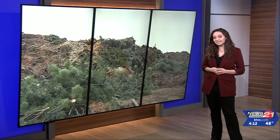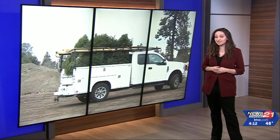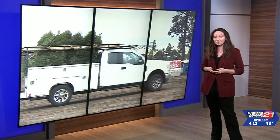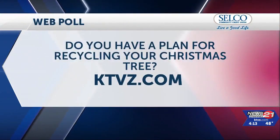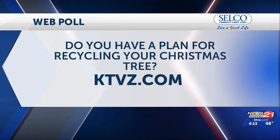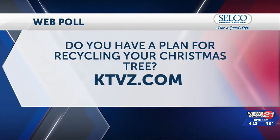Although it may be tempting to keep up the tree just a little bit longer, fire officials say as the trees start to dry out they can pose fire risks. Jillian Fortner, News Channel 21. Tonight we are asking: do you have a plan for recycling your Christmas tree? To weigh in, head over to our web poll on the ktvz.com home page.